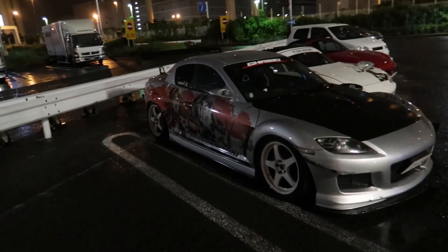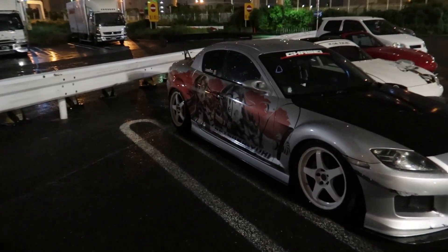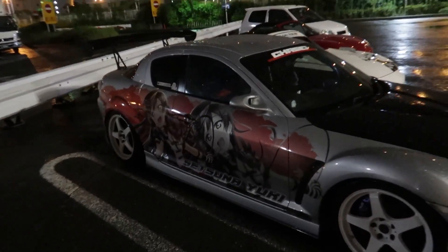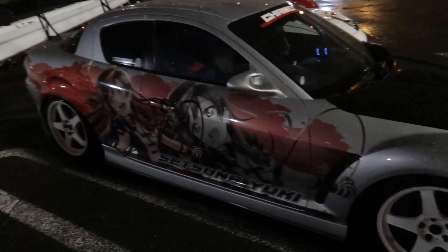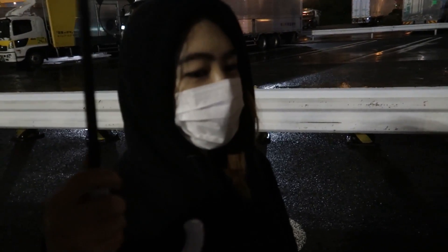This isn't a normal RX-8 because this one actually looks cool due to the Itasha wrap — very, very sick. I love it. Even on a rainy day like this you still get cars like this coming out to Daikoku. Wife says she'd get an RX-8 with this much livery on it depending on the art.